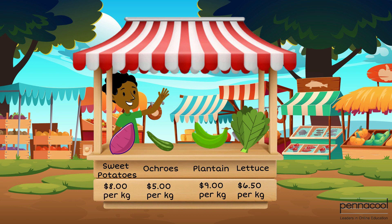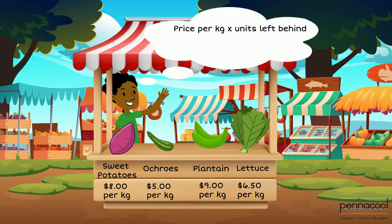Given that John Paul had to leave approximately 2 kilograms of plantain behind, how much money did he lose out on? At a price of $9 per kilogram, we can calculate the amount of money by multiplying the price per kilogram, which is $9 in this case, by the units that he had to leave behind — in this case, an average of 2 kilograms. This gives us 2 kilograms multiplied by $9, which gives us an average of $18 that he has lost out on.